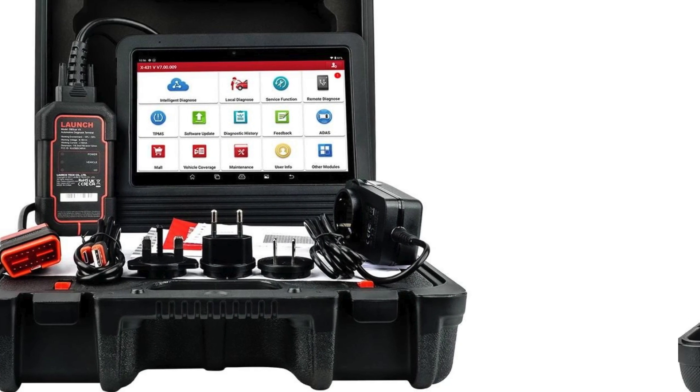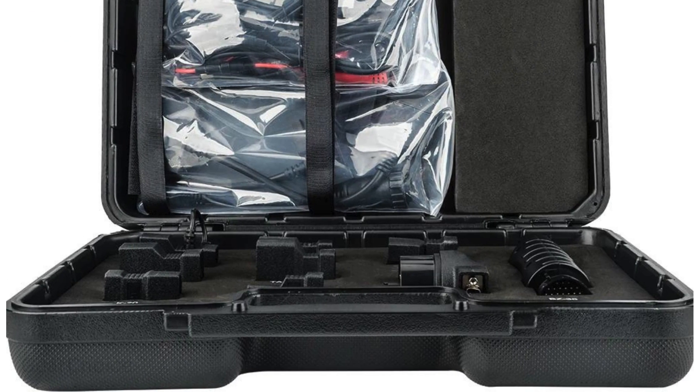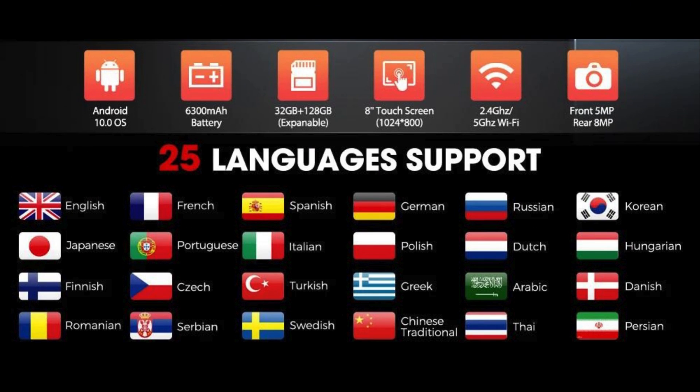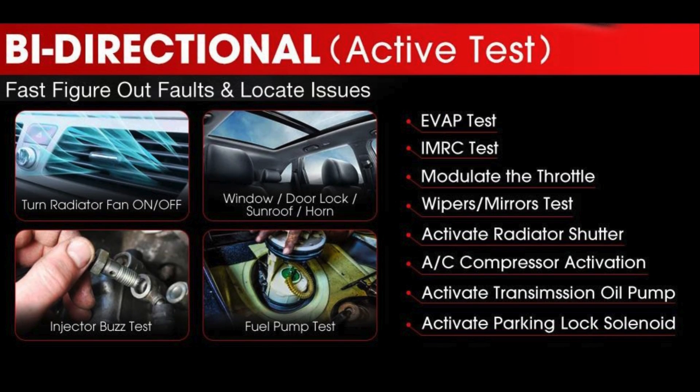But that's not all. The X431 Pro V5.0 comes with a whopping 37 reset services, ensuring you can tackle any maintenance or repair job with ease. And with features like bi-directional control, intelligent diagnostics, and remote diagnostics, you'll have everything you need to get the job done right the first time.